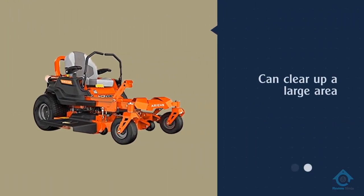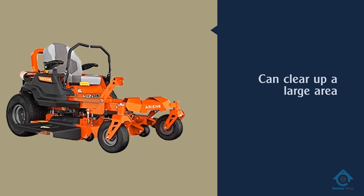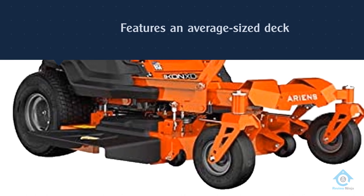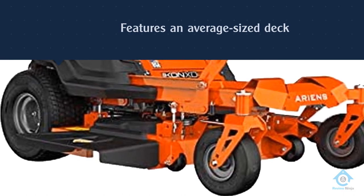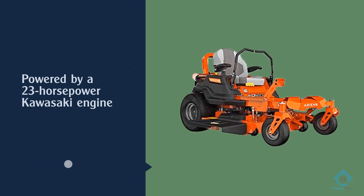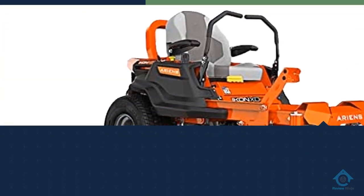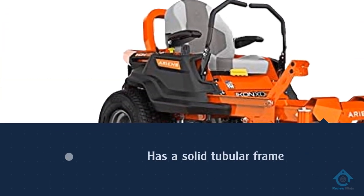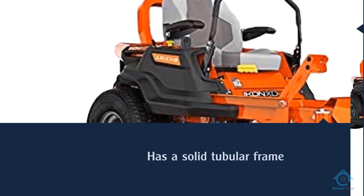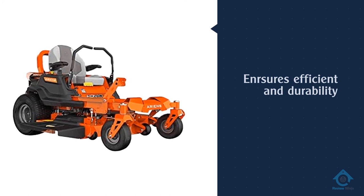Number five: Ariens Icon XD 52-inch zero-turn mower. If you want a lawnmower that can clear up a large area but won't take up much space in your garage, we recommend the Ariens Icon XD. It features a 52-inch wide deck, so it can tackle both residential and semi-commercial landscaping projects. This machine is powered by a 23 HP Kawasaki engine and has a solid tubular frame for durability. Ten-gauge steel blades, well-spaced for advanced airflow, help provide neat cuts in a short time. For more details, click the link in the description. Thanks for watching.